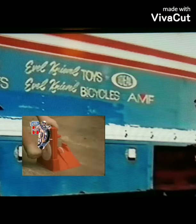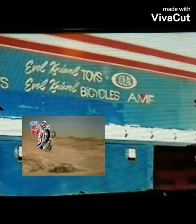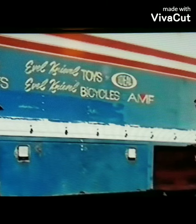Here's my favorite — it advertises the Evel Knievel toys by Ideal. That's really cool. And the AMF bikes too, which later on AMF also acquired Harley Davidson. So how neat is that?